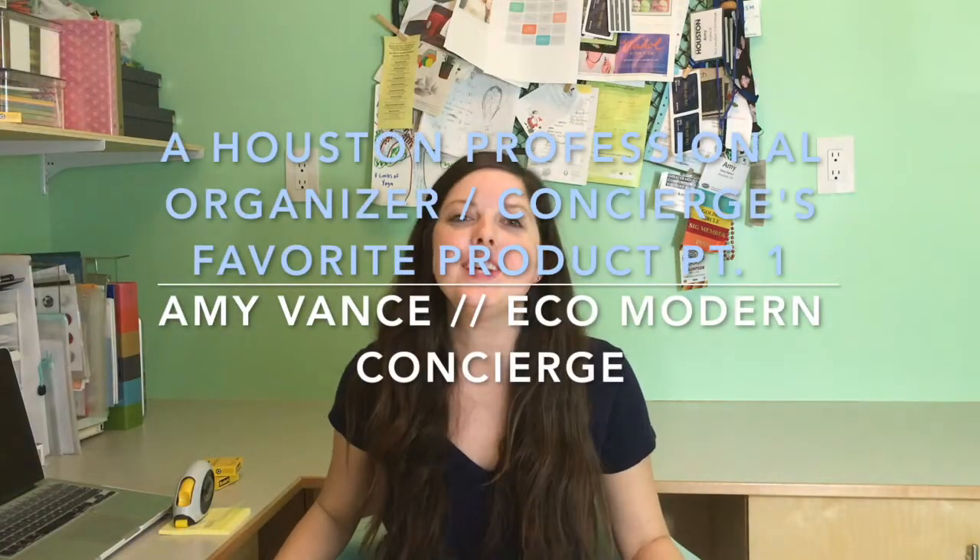Hi, I'm Amy Vance with Eco Modern Concierge here in Houston, Texas. We help individuals and companies get stuff done they don't have time to do or don't want to do, whether this is professional organizing or personal assistant tasks.